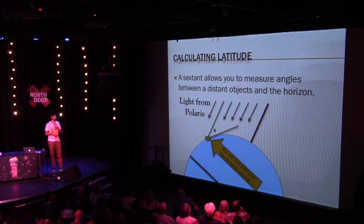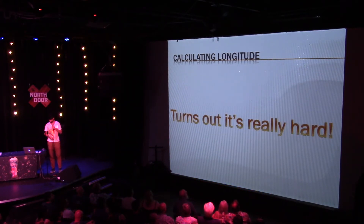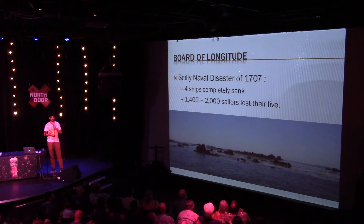Now let's calculate longitude — and this will be a really short talk. It turns out it's not so easy. I'm going to start with something called the Scilly Naval Disaster.